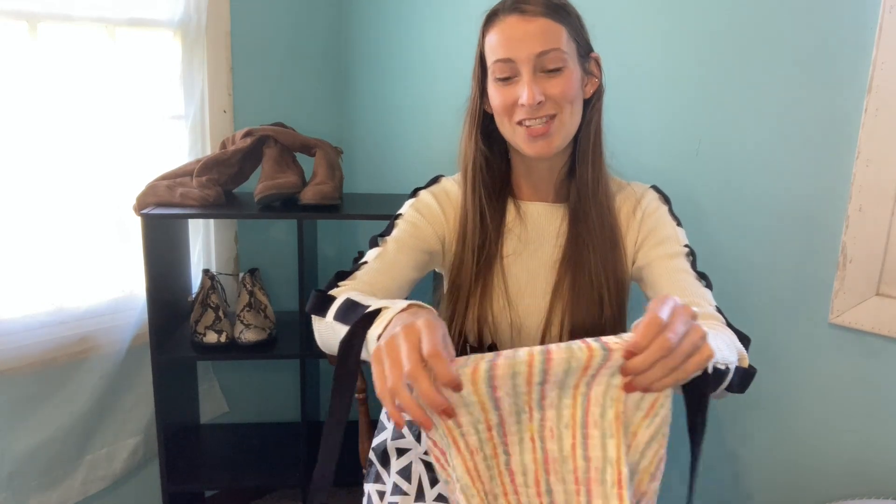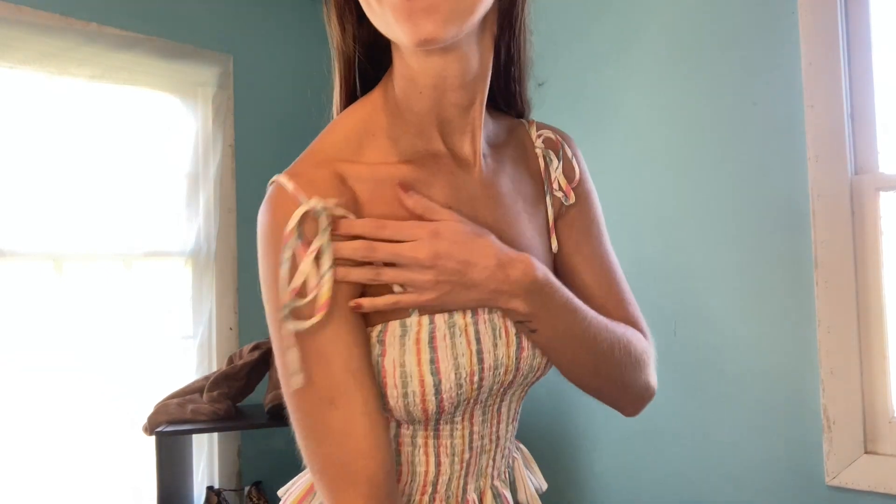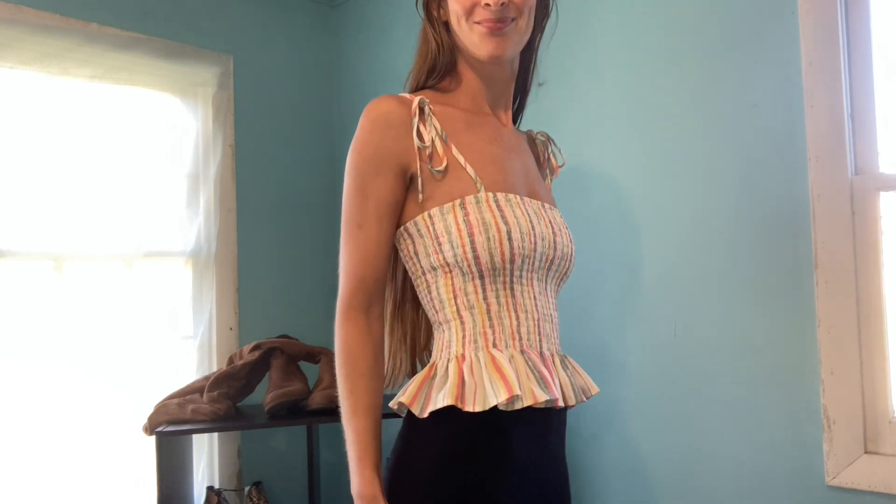Another really cute summer shirt. I have so many shirts for summer — I hope I have somewhere to go next summer! This is another shirt from Forever 21. Again, elastic throughout with little ruffles at the bottom. It looks like cotton candy or like a gumball machine. I think this is so cute. And of course the tie straps again, which I really love. I saw this and I was like, you're coming home with me.